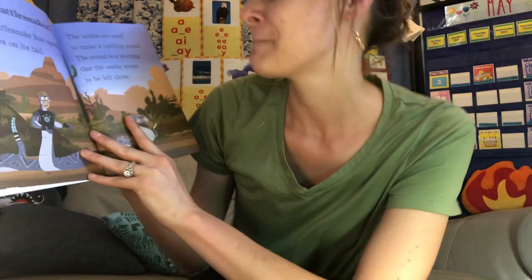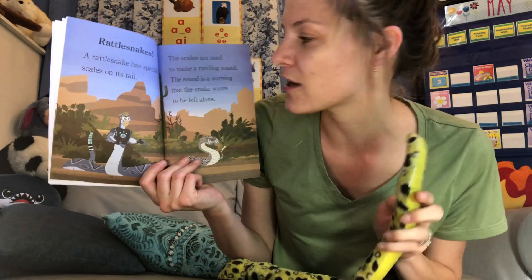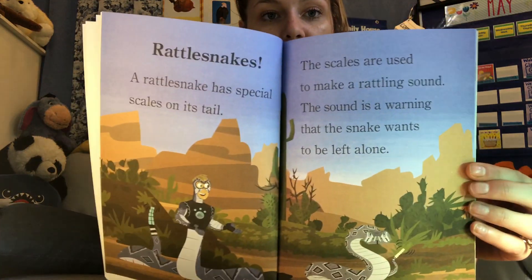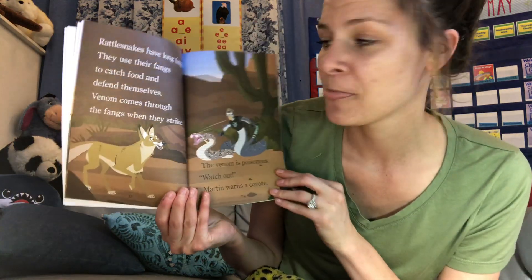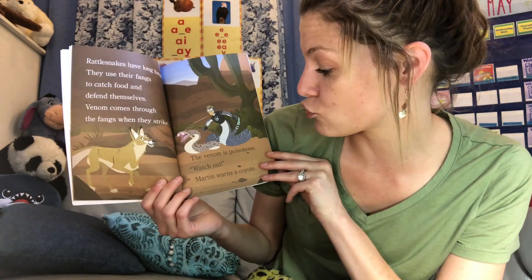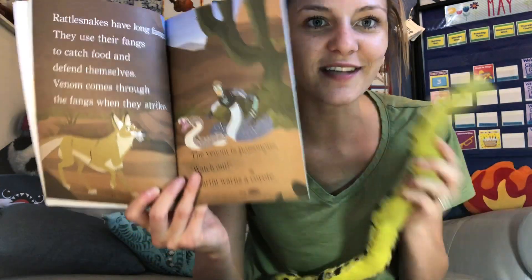Rattlesnakes. A rattlesnake has special scales on its tail used to make a rattling sound. Can you try to make a rattling sound? The sound is a warning that the snake wants to be left alone. So if you ever hear a rattling sound when you're out hiking, it might mean you're getting too close to a rattlesnake. Rattlesnakes have long fangs — fangs are teeth. They use their fangs to catch food and defend themselves. Venom comes through the fangs when they strike. The venom is poisonous.